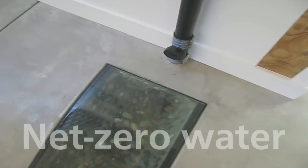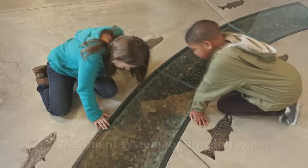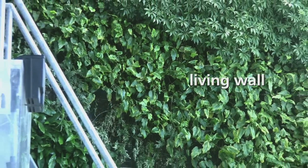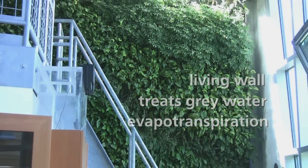Net Zero Water is achieved by harvesting rainwater to supply all of the building's needs, including a treatment system for drinking water. An innovative living wall of plants in the building's interior continuously treats gray water through evapotranspiration.